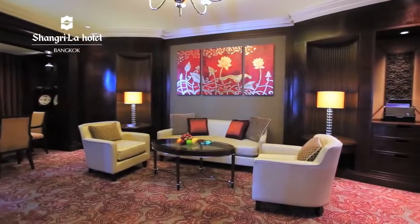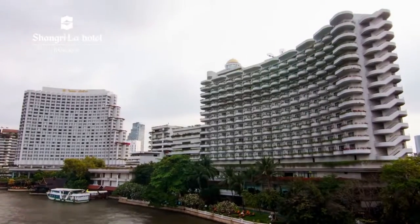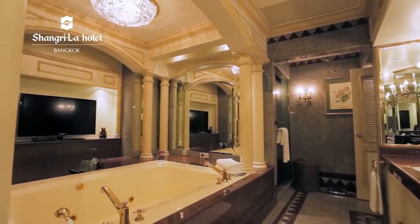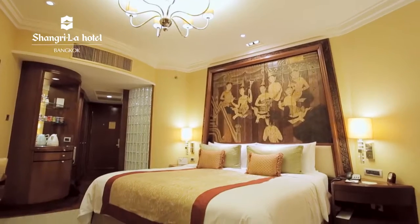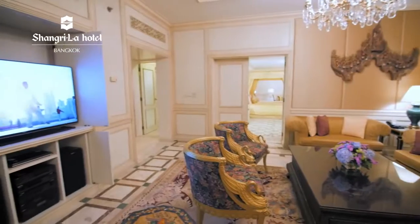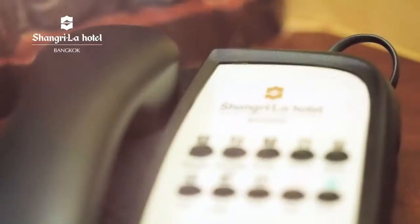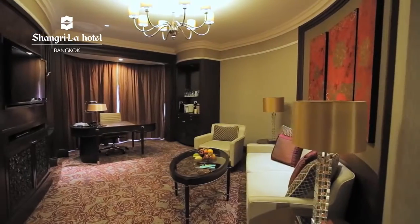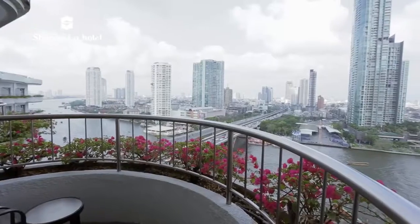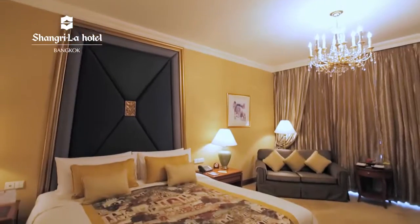With 802 beautiful rooms spread out between the two towers, the Shangri-La wing and the Krongtep wing, the Shangri-La Hotel Bangkok offers unparalleled comfort and accommodation. Each room comes equipped with complimentary Wi-Fi, cable television, a full-size executive writing desk, an international direct dial telephone, a mini bar and tea and coffee making facilities. Choose from a river view or a city view room and take in some local colour through Thai-inspired décor, silk and teak finishing.